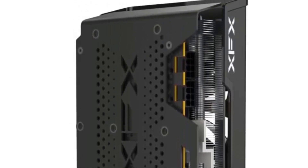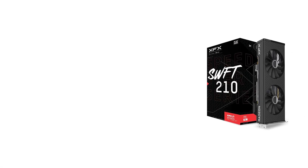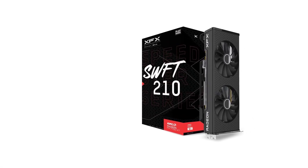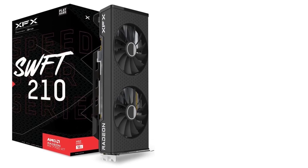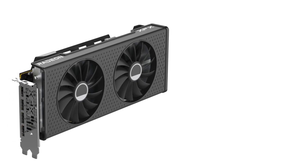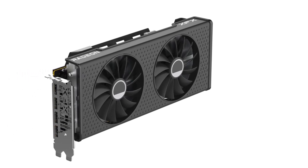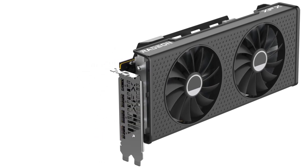Output flexibility is guaranteed with three DisplayPort connections supporting resolutions up to 8K, making it ideal for multi-monitor or high-resolution setups. Perfectly suited for desktop PC builds, the RX 7700 XT from XFX offers a compelling mix of speed, cooling, and cutting-edge AMD features, making it a great choice for gamers looking to harness the latest in GPU technology.